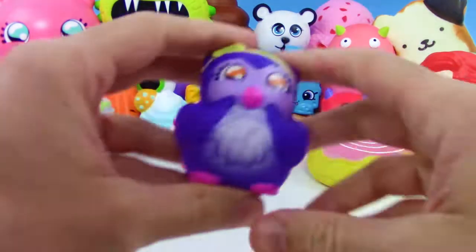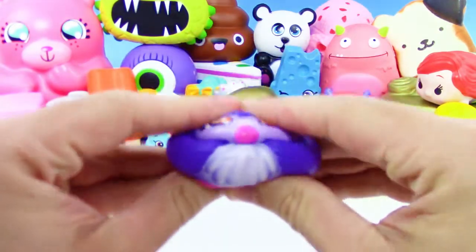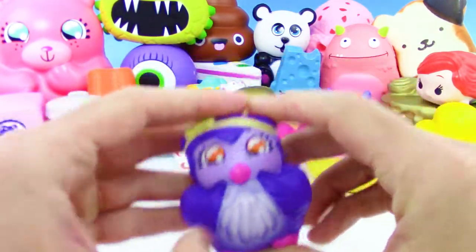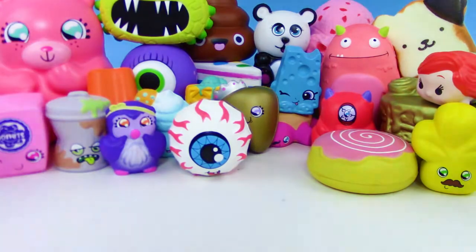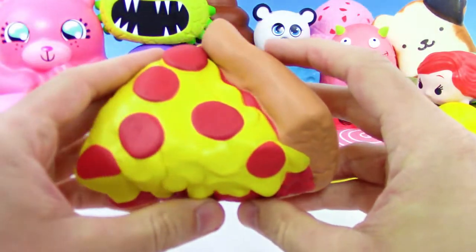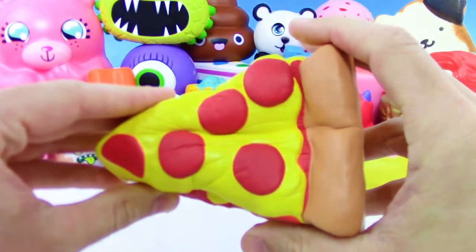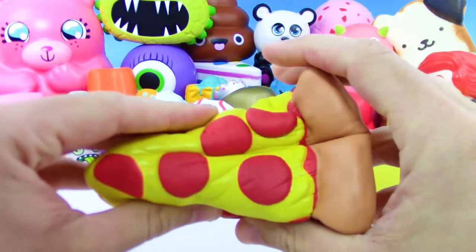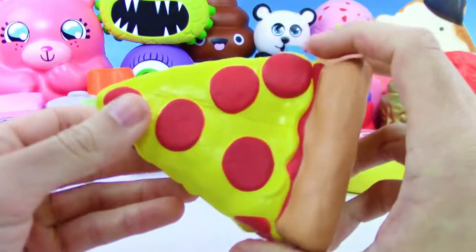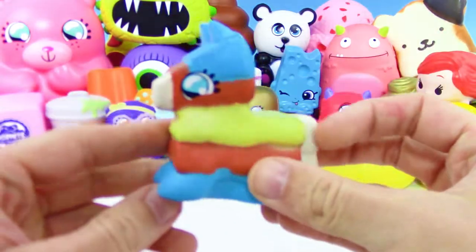We have a series three Squish Delish owl with a cute little headband — we got the purple one, and I think it comes in different colors too. And we got this squishy pizza. Who loves pizza? Leave a thumbs up if you like pizza and if you like squishies!